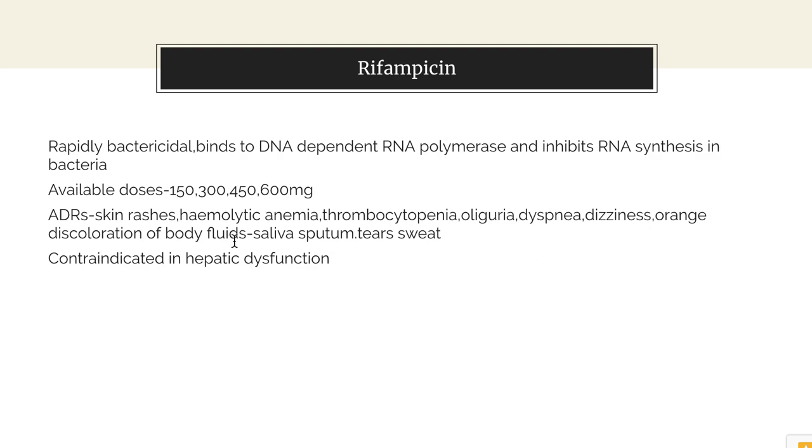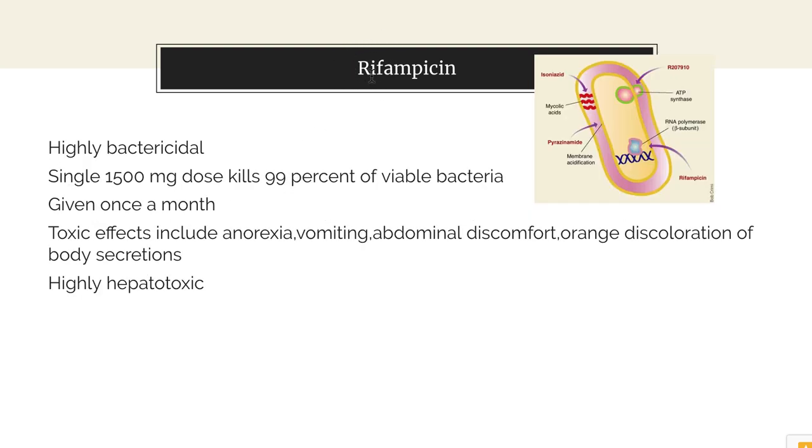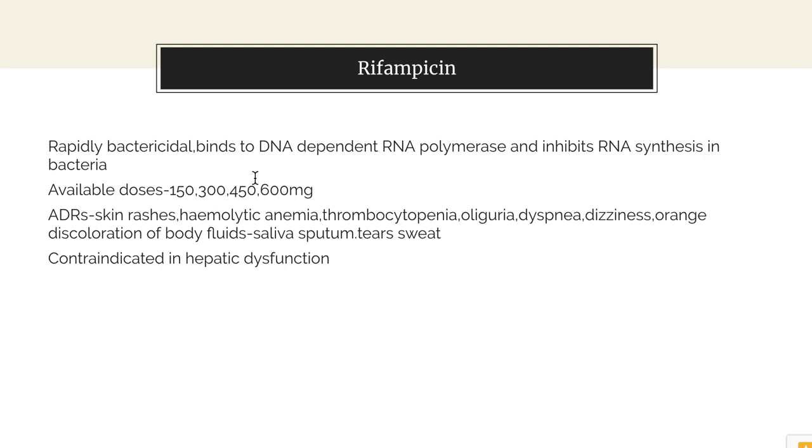There is a harmless orange discoloration of body fluids such as saliva, sputum, tears and sweat, and even contact lenses, so patients must be aware of it. It can cause flu-like syndromes with fever, chills and body pain. It is contraindicated in hepatic dysfunction because it is highly hepatotoxic. In patients with G6PD deficiency it causes hemolytic anemia. It can also lead to hypersensitivity reactions and skin rashes.